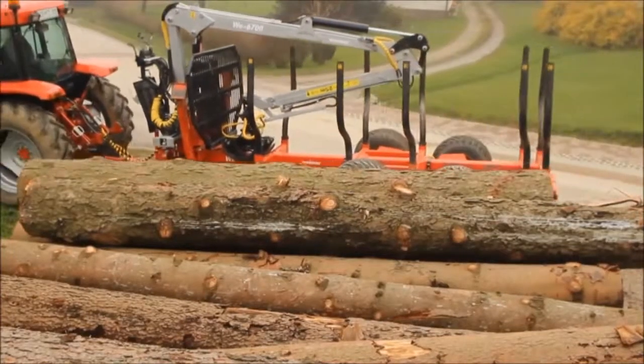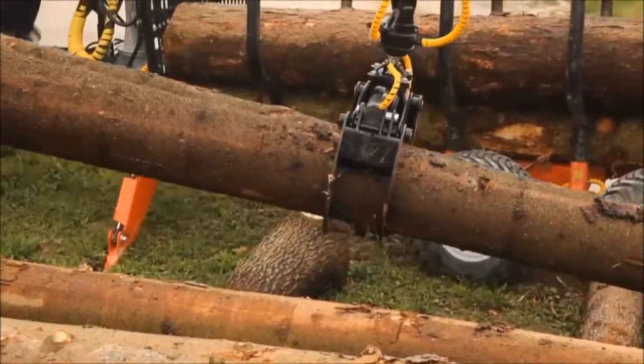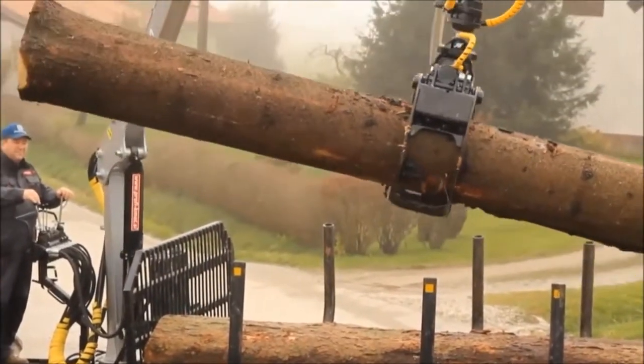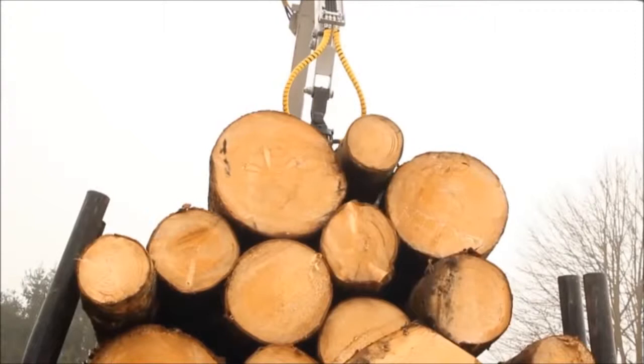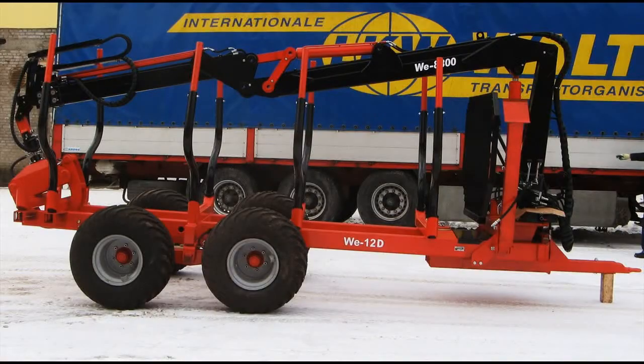Are you looking for high-quality forest machinery in the UK for your business? Our company produces cranes, carriages, grapples and winches. Based on 60 years of Swedish engineering, Weimar Forest Cranes and Carriages are designed for professional use.